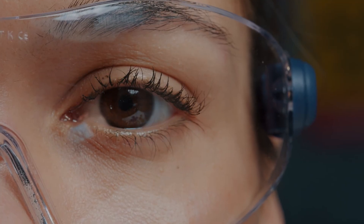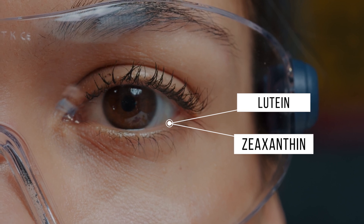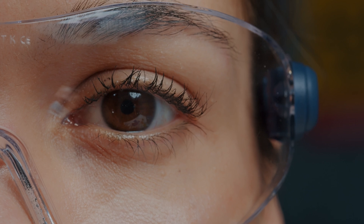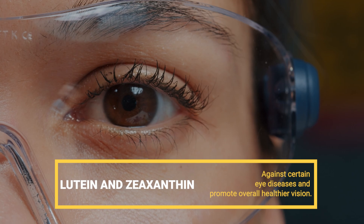These two nutrients are often discussed in relation to eye health: lutein and zeaxanthin. While they do protect the whole body, they are especially important when it comes to your eyes. They offer protective benefits against certain eye diseases and promote overall healthier vision.